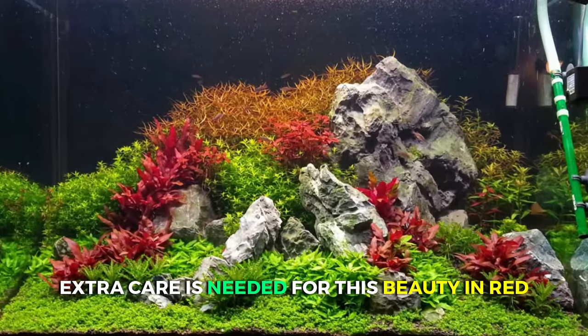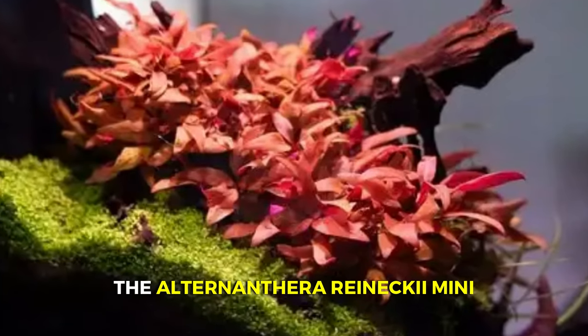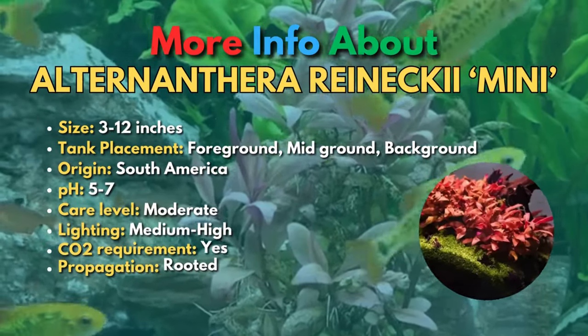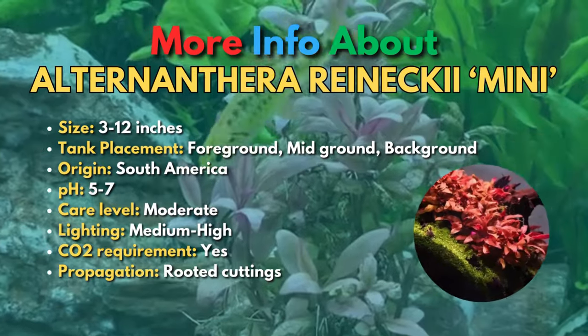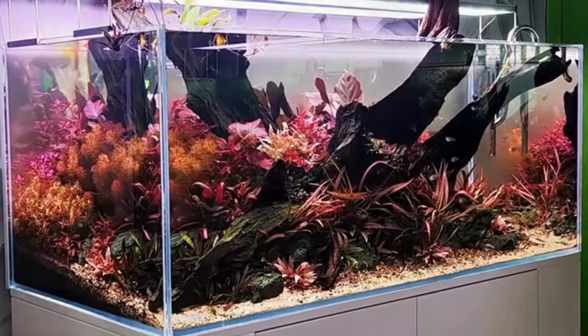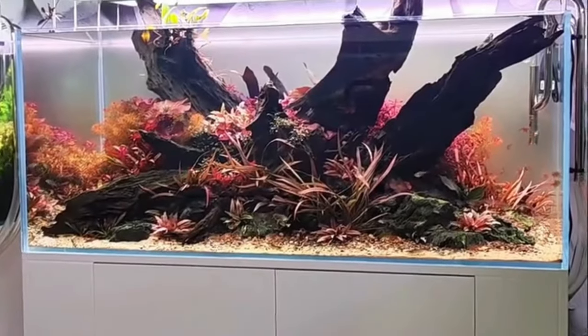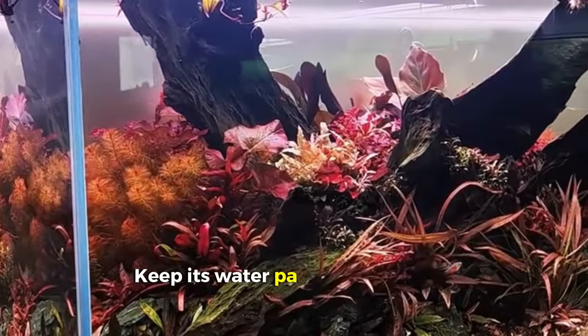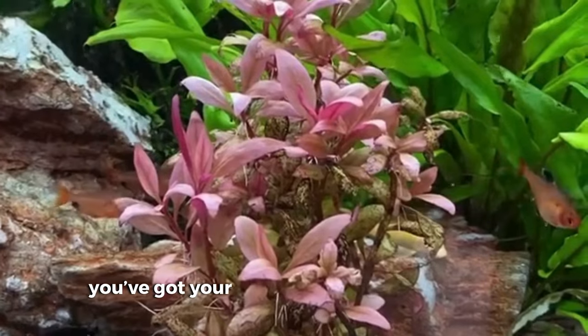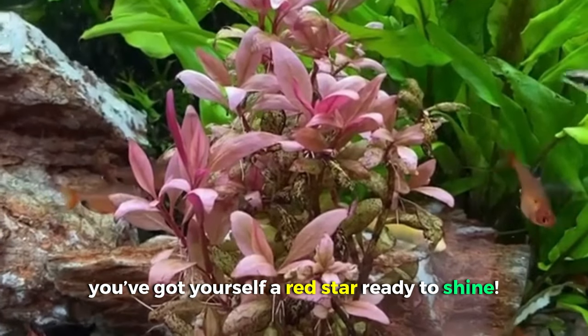Extra care is needed for this beauty in red — the Alternanthera Ranecki Mini, commonly called AR Mini. This South American plant is a celebrity in the aquarium hobby. This petite powerhouse is a bit of a diva, but treat it right and it'll shower your tank with dazzling foliage and bright red color. It's a slow grower, which makes it prone to algae growth on its leaves. Keep its water parameters stable, give it some regular maintenance, and voilà — you've got yourself a red star ready to shine.